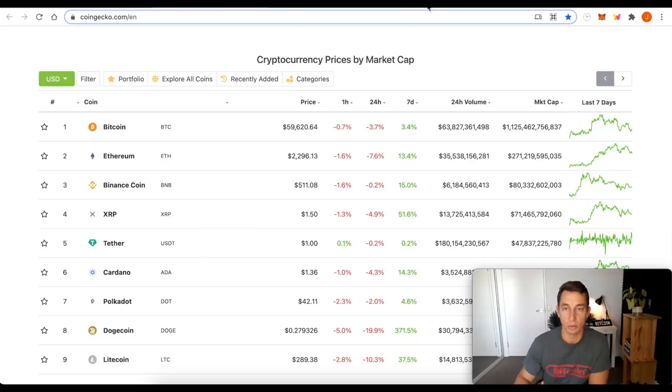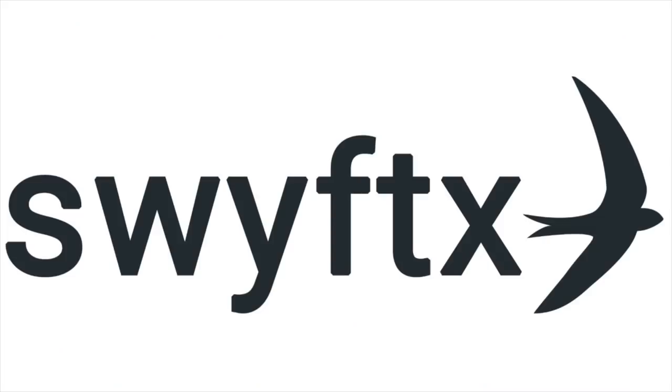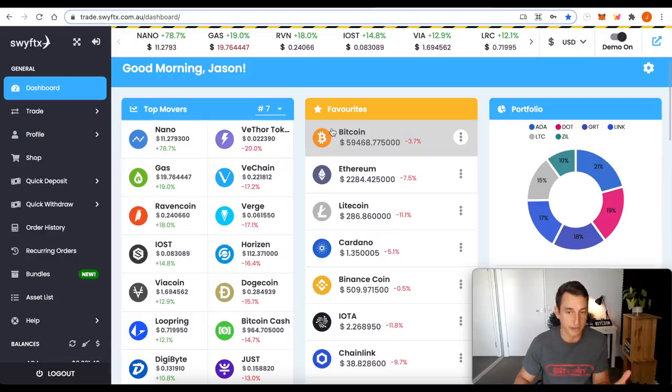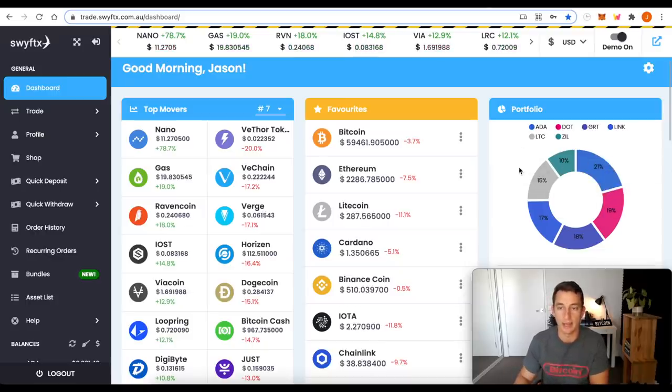Dogecoin has cooled off a lot since hitting its high at around $0.47. Now we're here to look at the portfolio. This is SwiftX — a link is in the description below. You don't have to use it, but it has a demo portfolio option in case you want to learn about cryptocurrency and how to position yourself without putting any money on the line.